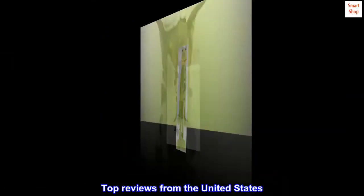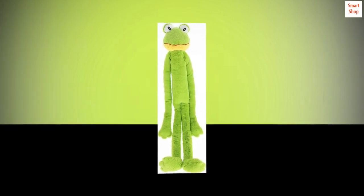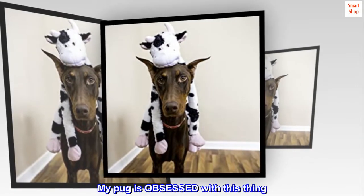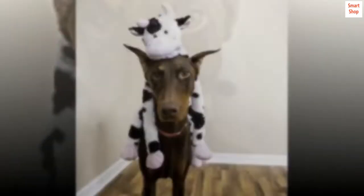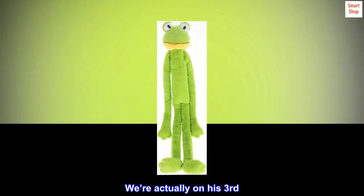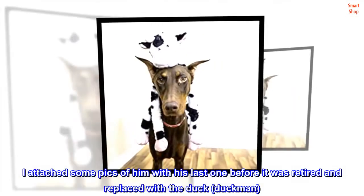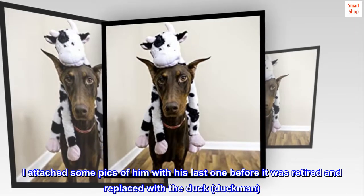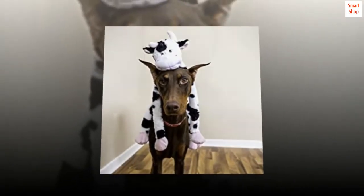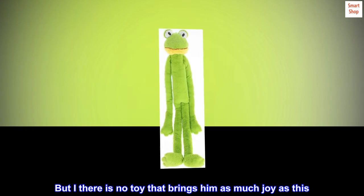Top Reviews from the United States. 'Pugman's Favorite Thing in the World': My pug is obsessed with this thing — it's Pugman's Frogman. We're actually on his third. I attached some pics of him with his last one before it was retired and replaced with a duck, Duckman. But there is no toy that brings him as much joy as this.